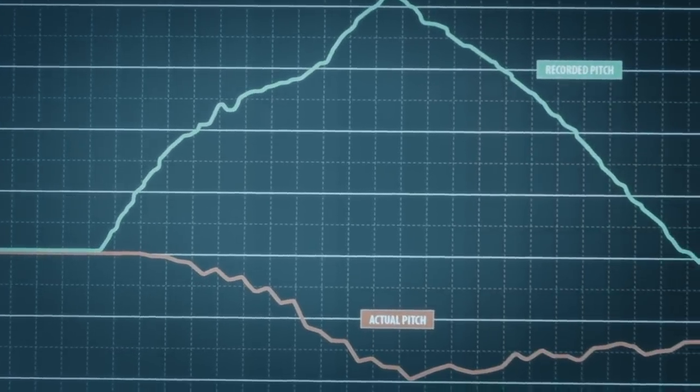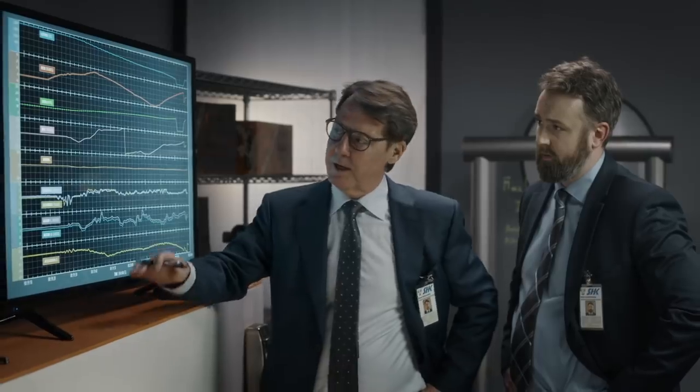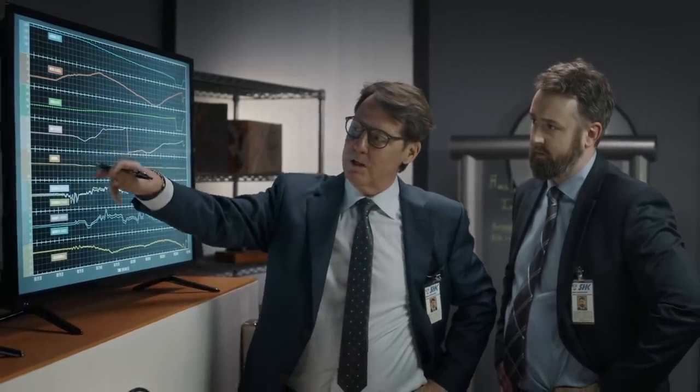Investigators soon discover that it's not just the pitch data that's off. Right here, heading and roll are wonky too.